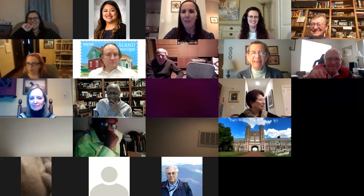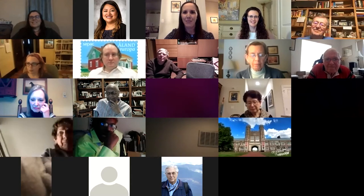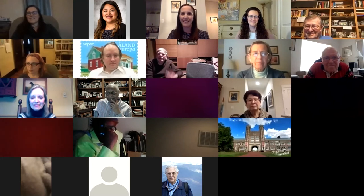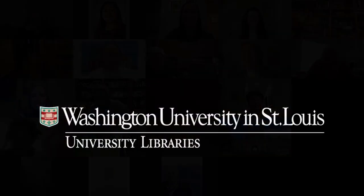An audience member agreed she also prefers seeing the actual paper rather than just looking at a computer screen. The moderator thanked everyone for coming and thanked the presenter for an awesome presentation, expressing that a lot was learned. Special thanks were extended to those who donated papers or family members' papers and those who provided financial support for arranging, describing, digitizing, and making the collections accessible. The presenter thanked everyone and said it was a lot of fun. Participants exchanged warm farewells.